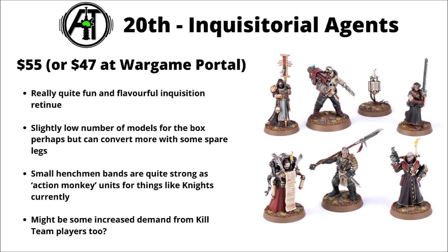Another slight surprise for me were the Inquisitorial Agents, $55 or $47 for six fairly highly customisable Inquisitorial miniatures. They've only been around since sort of the middle of last year. From a 40k gameplay perspective there might be a bit of incentive given that they're really quite helpful in-game at the moment. But I feel like lots of people just like to convert theirs, and they might well have some demand for people wanting to play them in Kill Team as well.